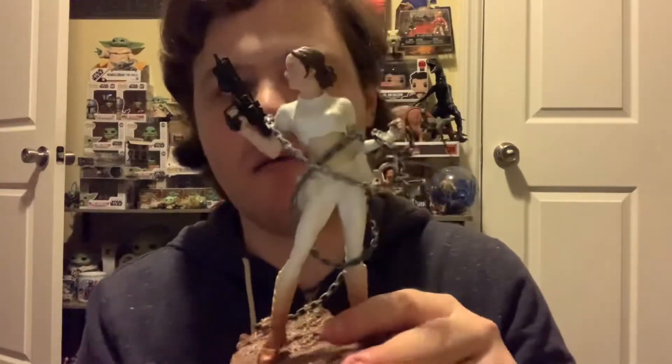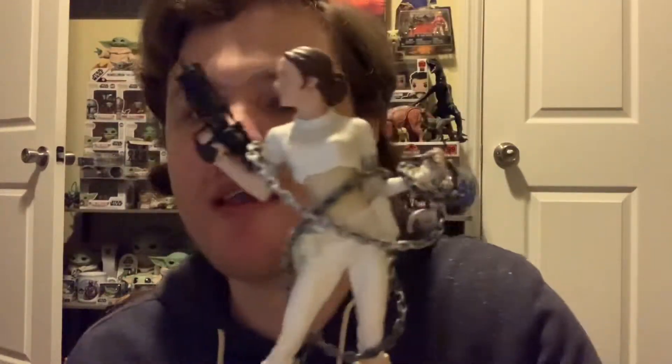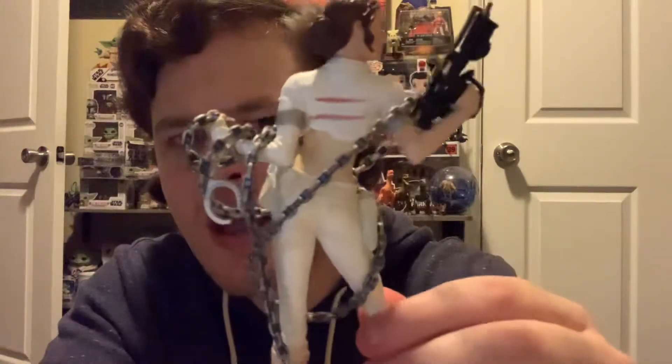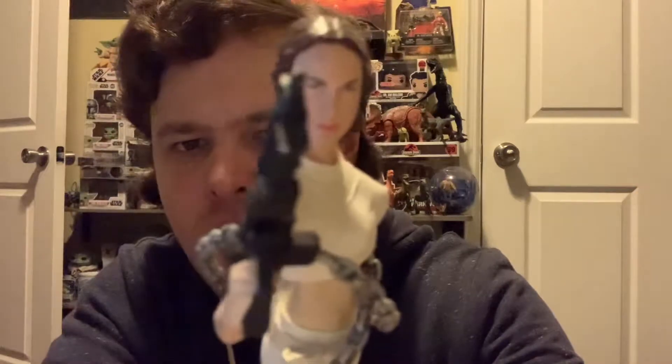Number 11 is the Unleashed Padmé Amidala figure, again in the arena outfit. This came in the Unleashed series. She comes with all this chain you can wrap around her. She can come off her base but there's no point because she can't stand without it — it has a peg. The base is a pillar from the arena battle. She has some dust on her to look like she's dirty and she has arena scratches. I think the face sculpt is good for early 2000s.